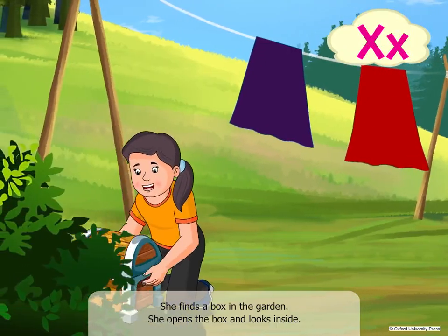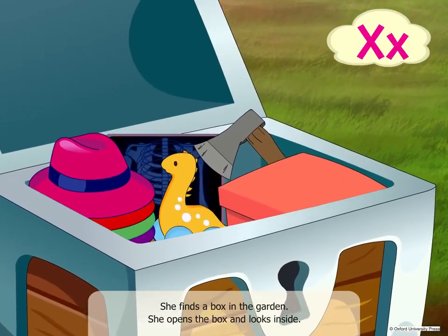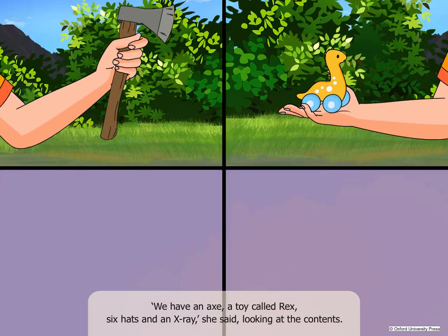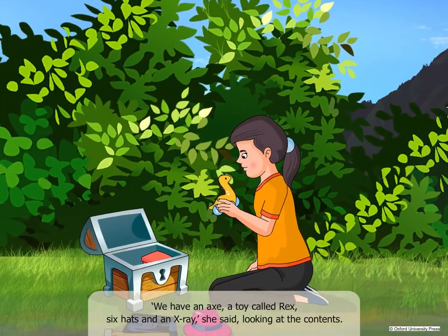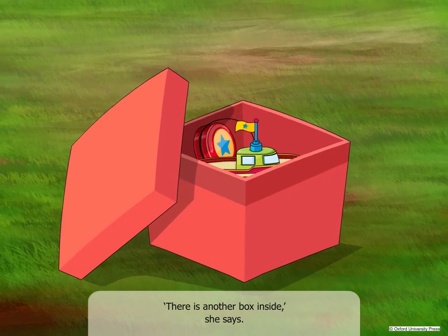She finds a box in the garden. She opens the box and looks inside. "We have an axe, a toy called Rex, six hats and an x-ray," she said. Looking at the contents, there is another box inside, she says.